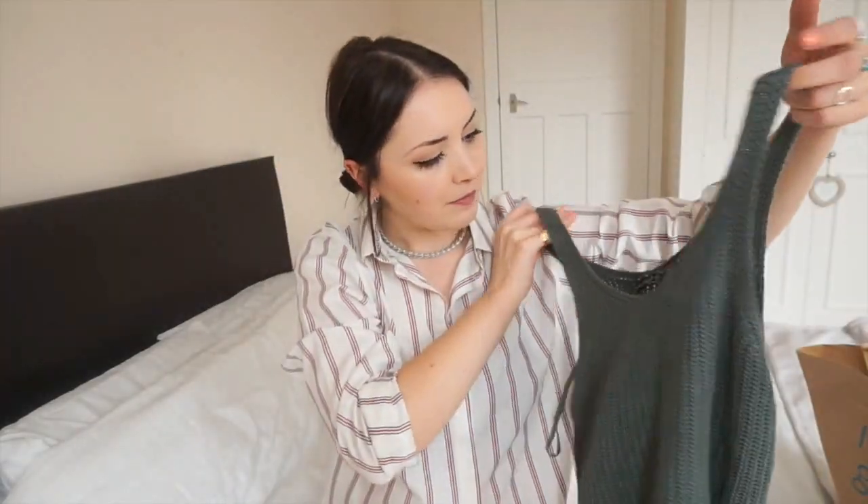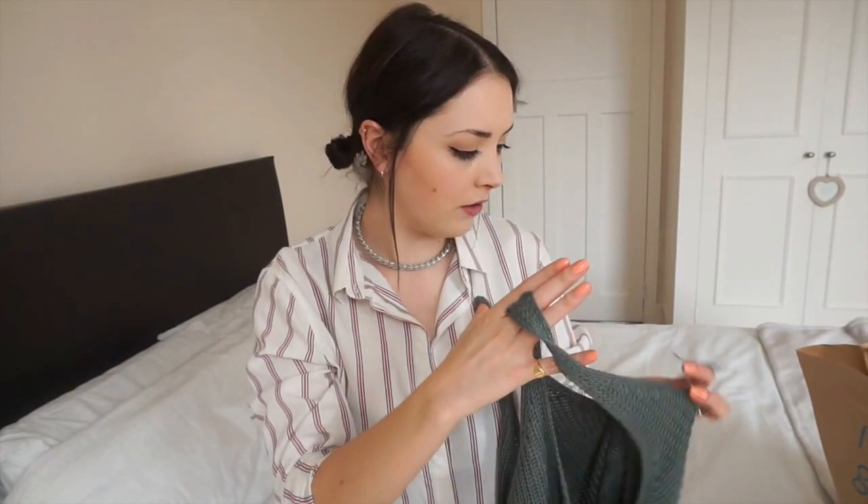I'm just gonna do a lucky dip situation. First of all I picked up some crochet bits because it's just my favourite summer thing — I just love it. So I picked up this little crochet crop top in khaki. I got this two sizes bigger and it just fits a bit nicer, a bit looser, and I just preferred it. This was five pounds.